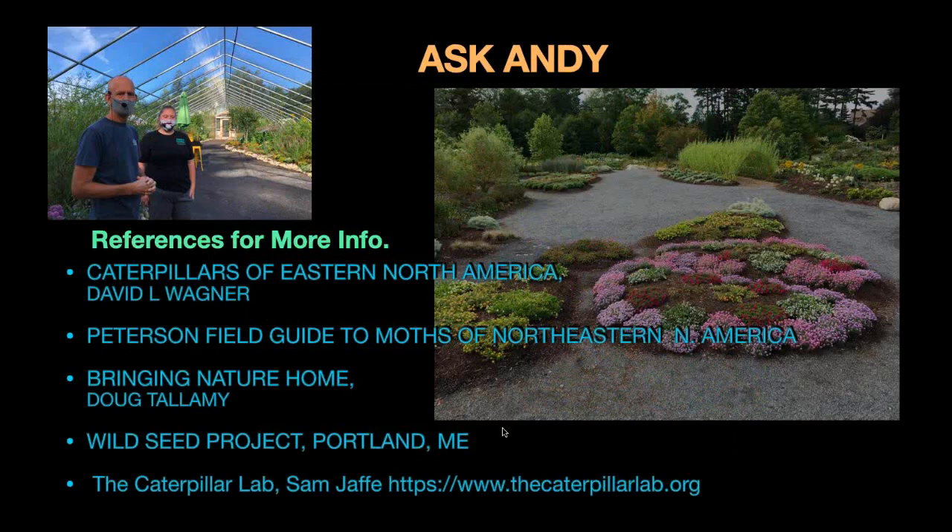Thank you so much, Andy, that was wonderful. We'll jump right into these questions. Did these species evolve with the hops that you showed, and if not, what native plants would they feed on? Their native plant would be an elm — we're talking about question mark butterflies. We have some elms growing outside of the butterfly house that we planted, and you will find question mark butterflies on there. They'll also feed on hops. I believe hops and the elm have some similarities and are related, so they are palatable to the question mark butterfly. If you're looking to plant native species, the American elm would be a perfect one for the question mark.